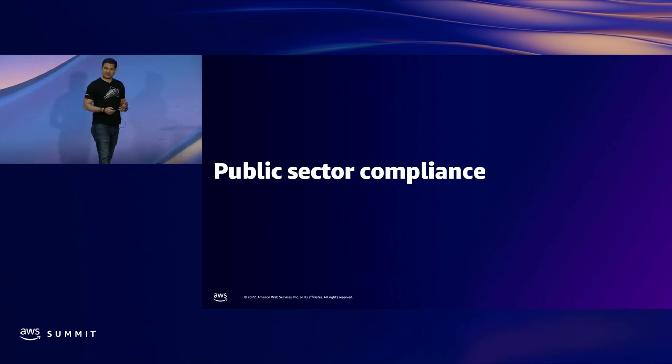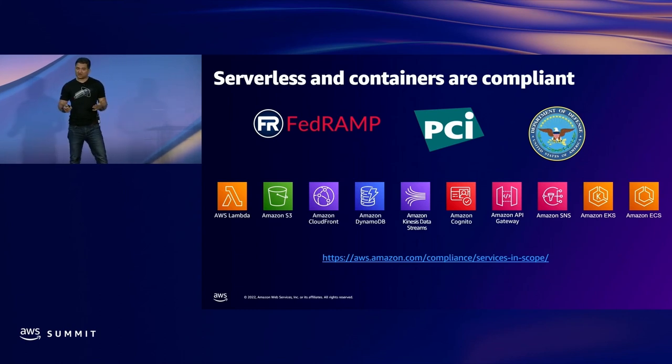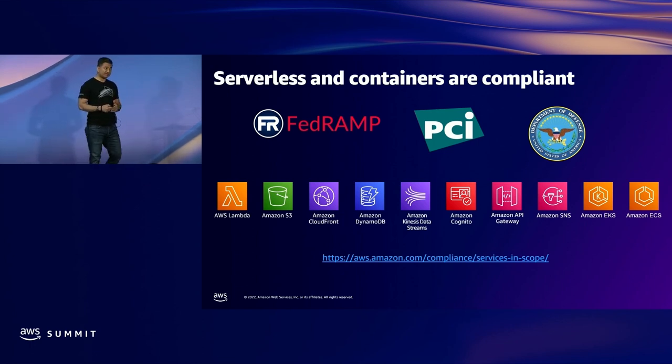We always start with public sector compliance. These are all the main serverless and container services, notably AWS Lambda, Amazon Elastic Container Service, and Amazon Elastic Kubernetes Service. They're all FedRAMP High, and they have DoD SRG level IL-5 and IL-6. So basically they're available in GovCloud, as well as our secret and super-secret regions.